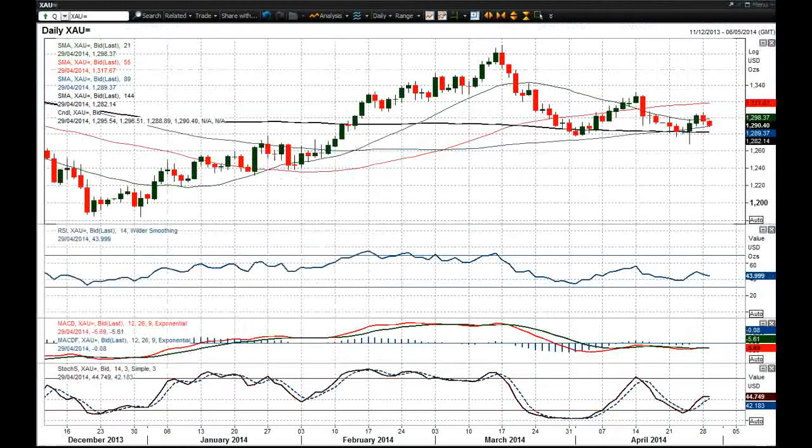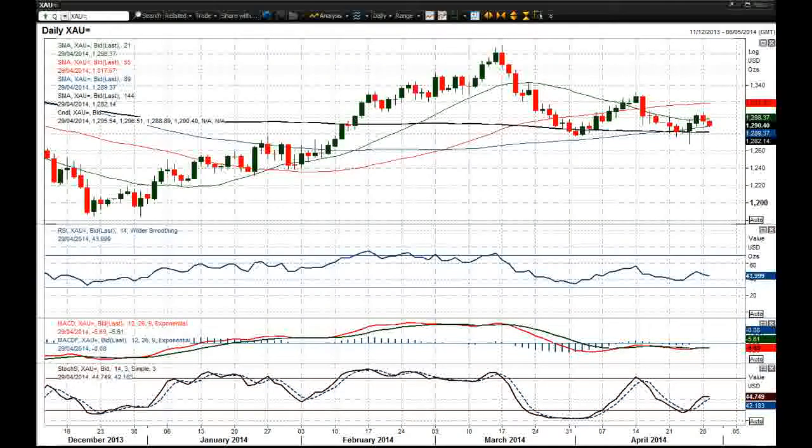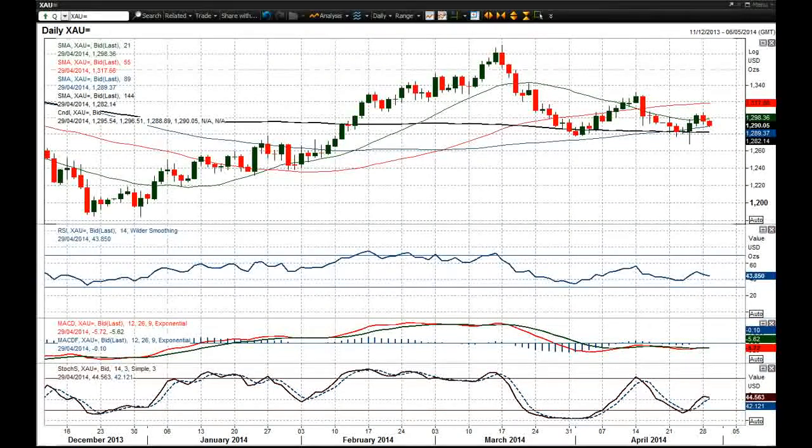Gold has certainly had a bit of a correction once more. This bit of dollar strength, although dollar is not stronger against the euro or the sterling, it is stronger against the yen and it would suggest that there's a little bit of an improvement in risk appetite amongst investors, and certainly that has been reflected in this gold chart that has been falling away in the last couple of days.